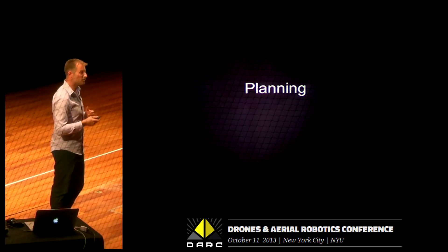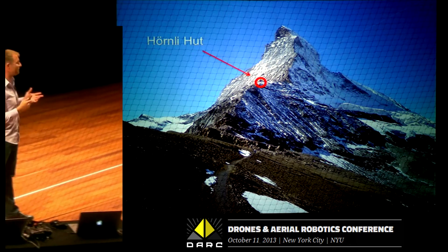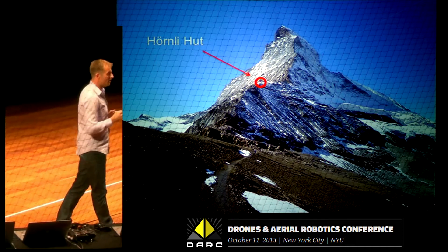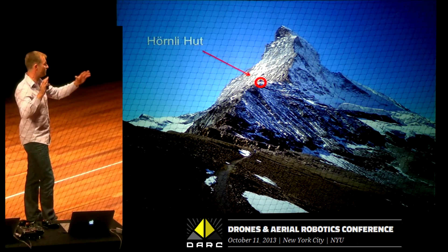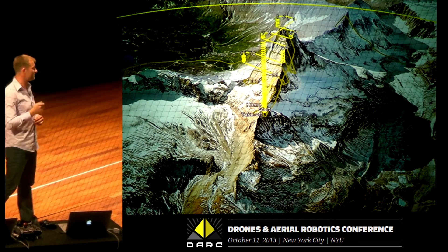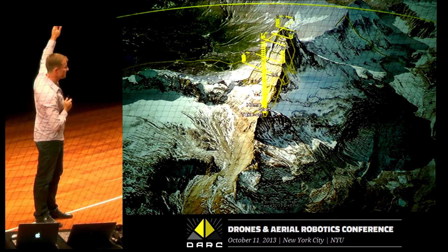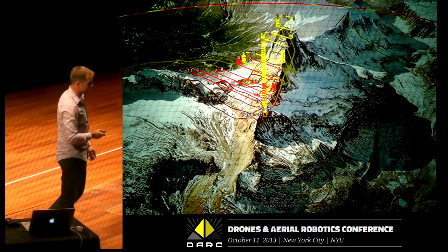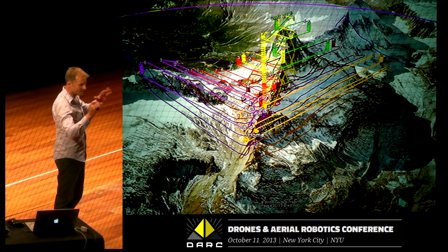That was the first step. Once we had the tools and techniques, there was the planning. Luckily, in Switzerland there are lots of huts everywhere, including the Hornley Hut — you can't quite see it, but that's the thing in the little red circle. It's a hut at 3,200 meters, about 1,500 meters below the summit, with a nice view of two of the four faces of the mountain. From there we can launch and land the drone and do these staircase-style flights. We ended up doing six flights with several drones simultaneously, getting really nice coverage of the two sides — the north and the east face.